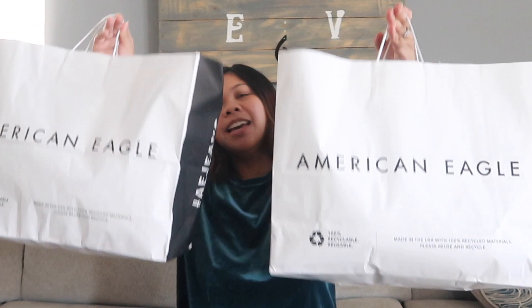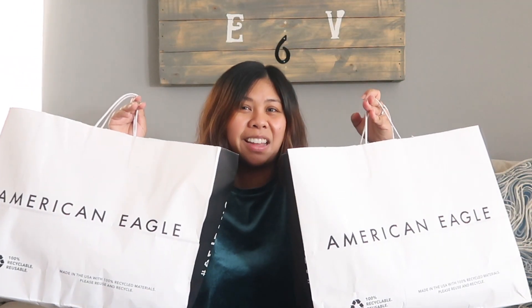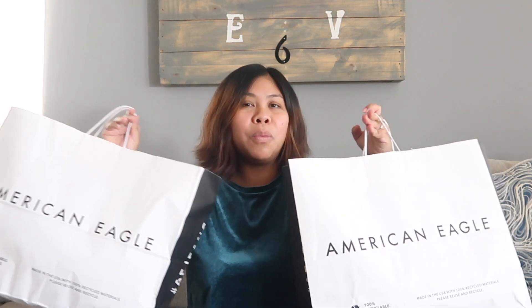Aloha and welcome to our channel, you're watching Holo Holo Adventures. Today's video is a lifestyle video — I'm going to show you all a recent shopping haul that we did at American Eagle. As you can see, we have two pretty filled-up bags of clothing. It's the beginning of the year and Ron and I decided to take advantage of some of the sales that were going on.